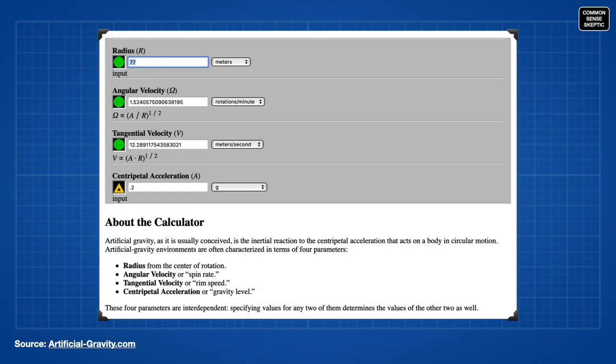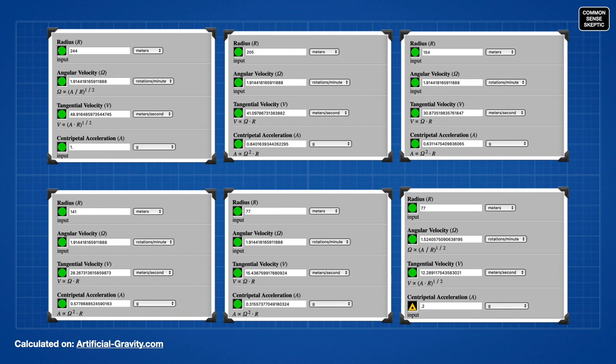The website artificialgravity.com has a handy calculator where anyone can punch in the radius of an object along with the rotations per minute, and this will determine the g-force that it will simulate. Since we know the published diameter of the station is 488 meters, the radius is half that at 244 meters, and we have applied that to the ratio of the radius for each feature boundary. The first thing to do was find how many rotations per minute it would take for the station to achieve 1g at the perimeter of the outer rim — and as it turns out, this was 1.9144 rotations per minute, which has to be the rate of rotation for the entire station. So if the outer edge is experiencing 1 full g, the inner boundary of that same ring structure will only be encountering 0.84g.